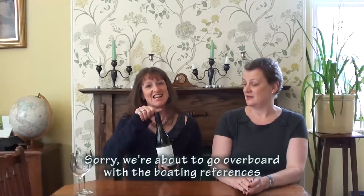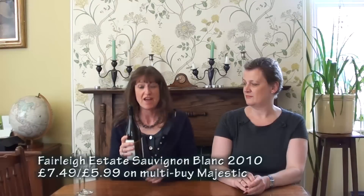For this first wine the boat is still firmly anchored regarding the price. It's £5.99 on offer at Majestic — normally £7.49 but on multi-buy until the 18th of July you can get it at £5.99. It's called Fairly Estate, it's Marlborough, and it's the 2010 vintage.